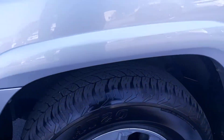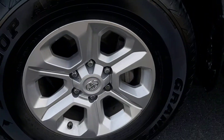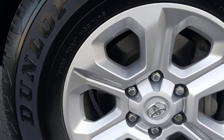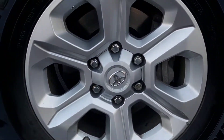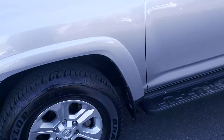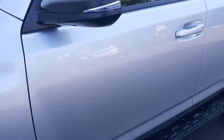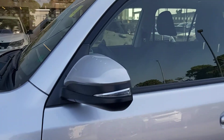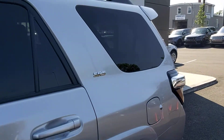You can see the condition of the tires as well. It has 17-inch wheels, turn signal indicators on your mirrors. This is the SR5 trim level.